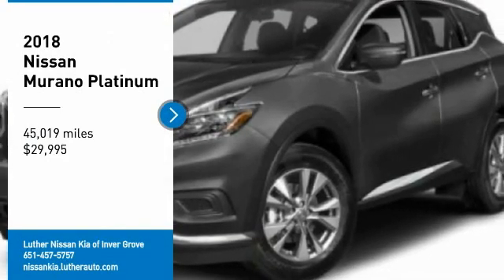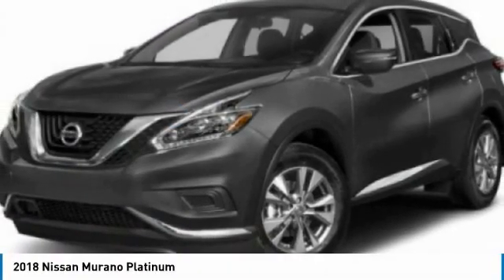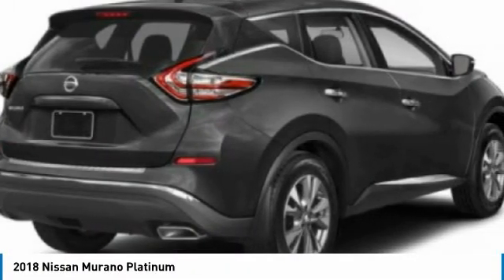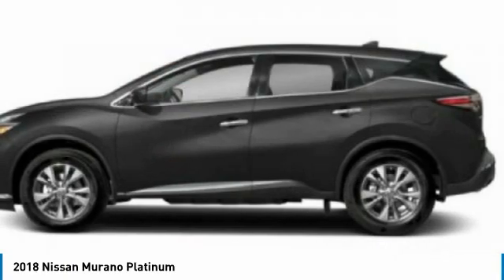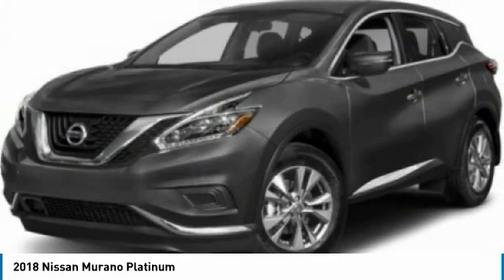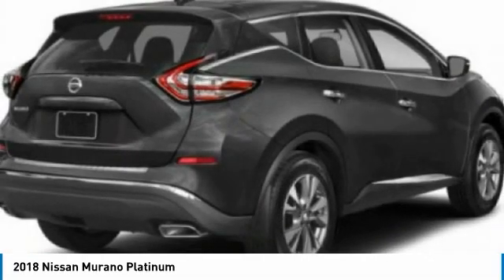Come test drive the 2018 Murano. Enjoy the peace of mind of award-winning safety, including a five-star rating for side impact crash. Safety comes standard with the Nissan Murano, and great fuel economy combined with a powerful V6 engine deliver a refined driving experience.